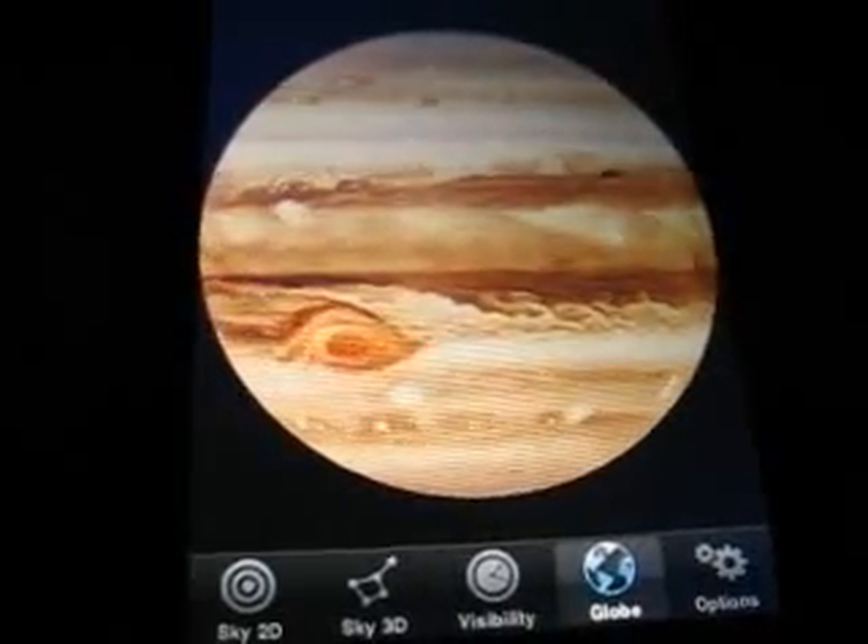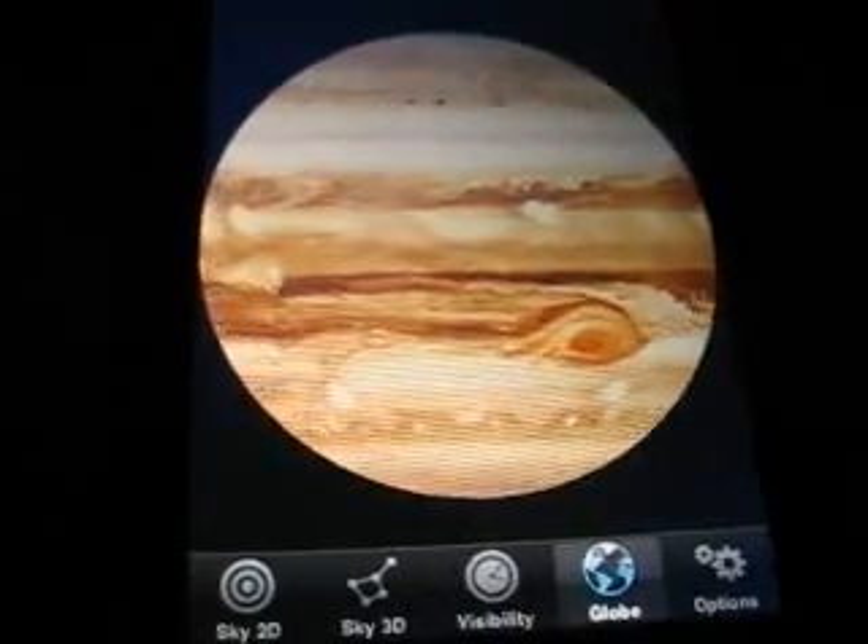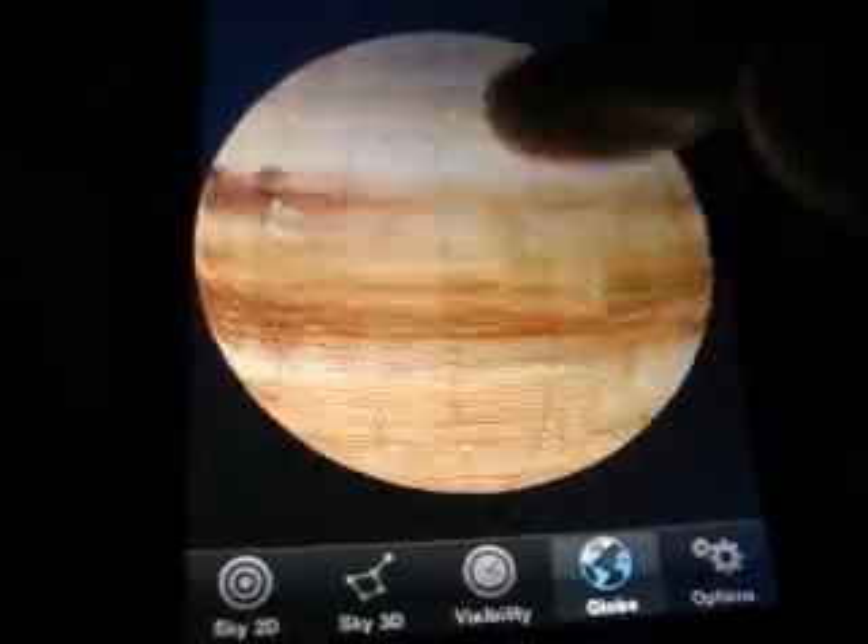Jupiter. Jupiter is amazing, looks so beautiful.